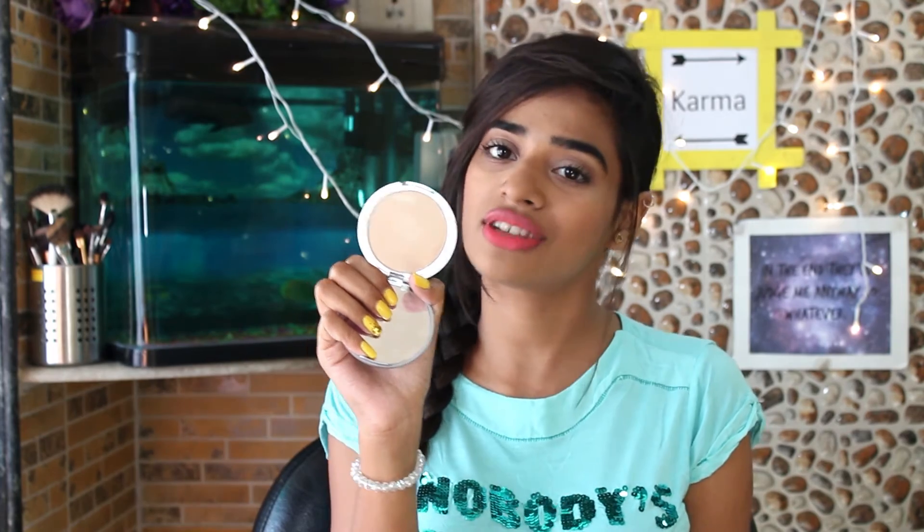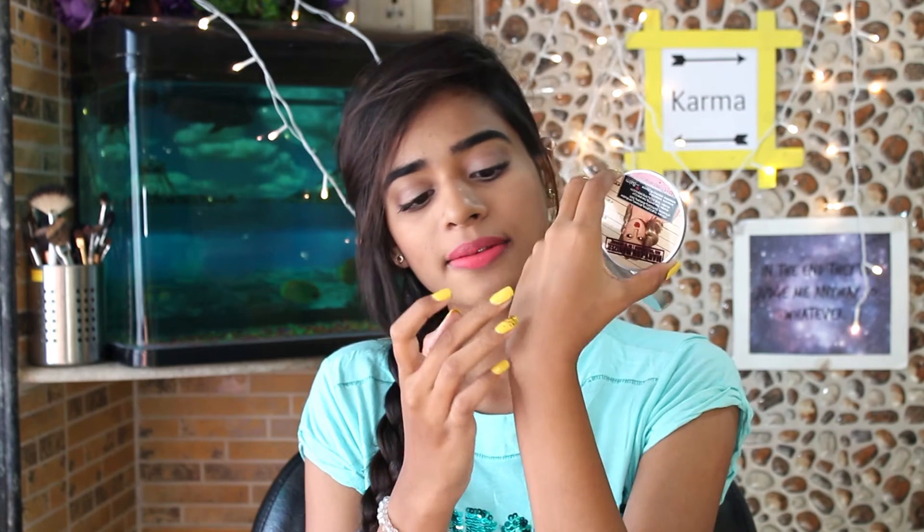The next product is the Matte Luminizer from The Balm Cosmetics. If you guys don't know, this is the deepest highlighter in the entire world — can we have a two-minute silence for this? My camera is not doing it justice, but this is so gorgeous. I'll swatch it for you. This is how it looks. I got this from feelunique.com — I'll link it in the description box.